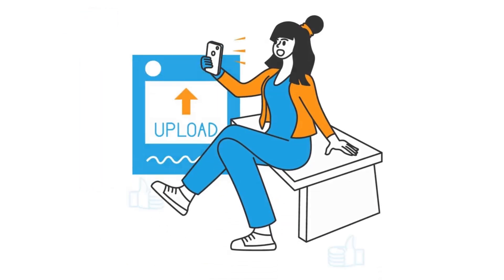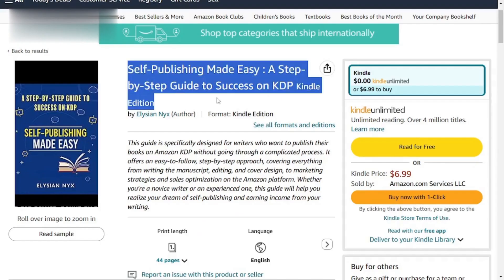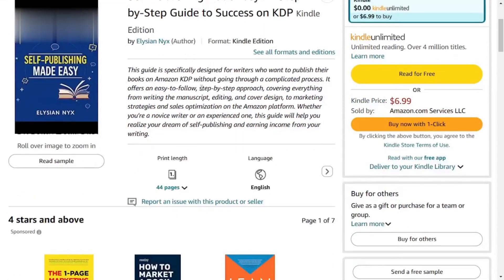Step 4: Publish on KDP. Now it's time to upload your book to KDP. Fill out all the necessary details, like title, description, and keywords. A catchy title can grab attention, so make it pop.